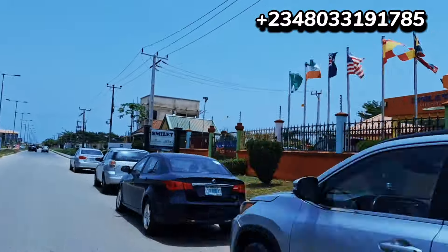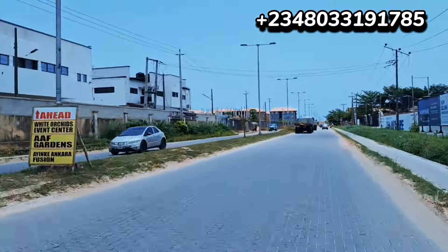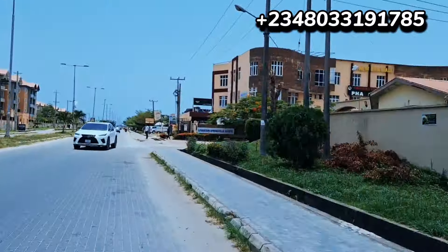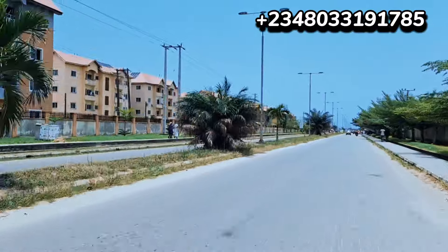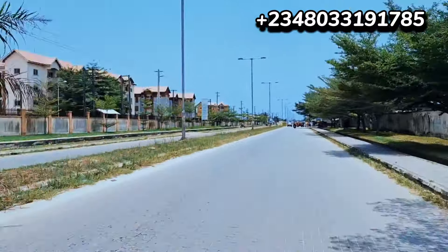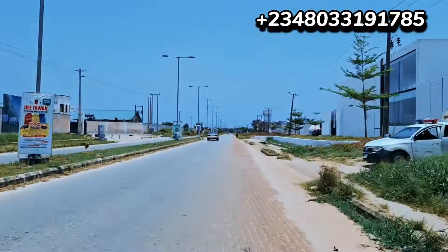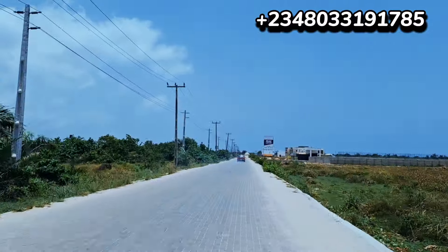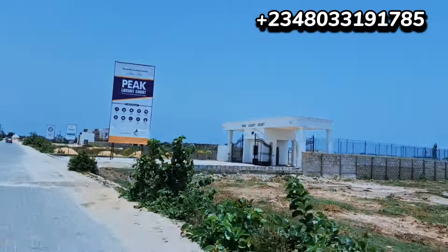Look at all these roads — so many malls and schools along here. You don't need to travel far, whether for schools or shopping, everything is close by. There's a beautiful, amazing school right here. You can also see the Lagos State Housing estate by the left — those are Lagos State houses and people are already living there.